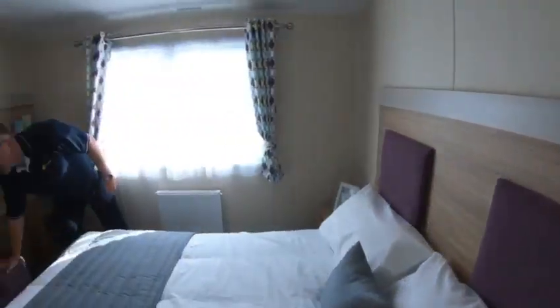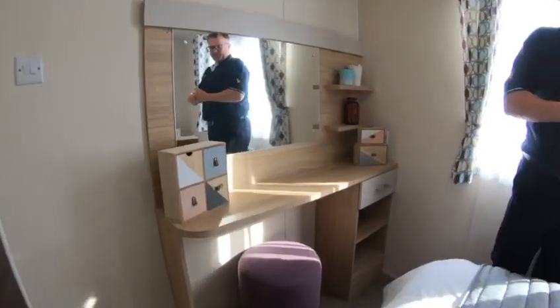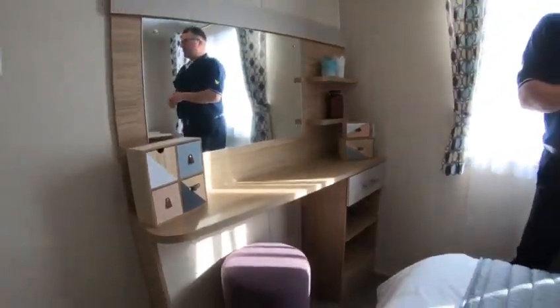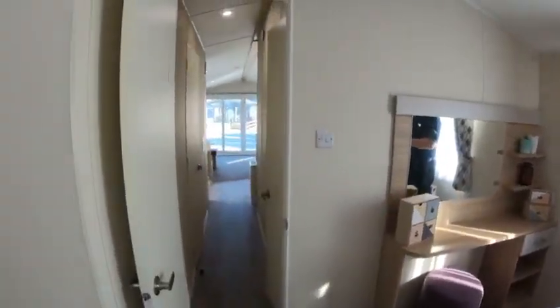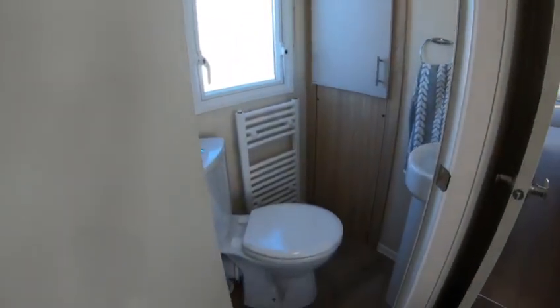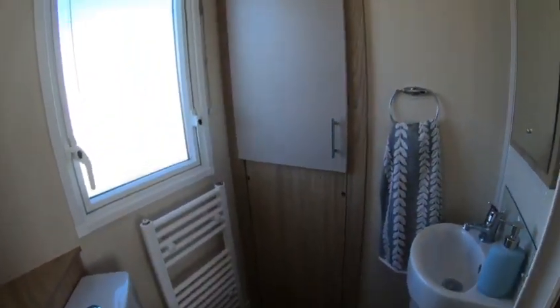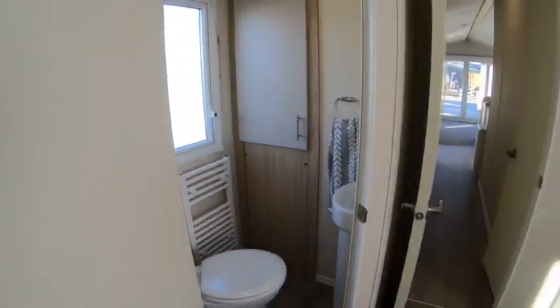Also, you get the stool for sitting down and beautifying yourselves. And then obviously into the en-suite toilet. The inner en-suite toilet in the Linwood here has got the toilet and the sink with mirror — but ample space here, folks.